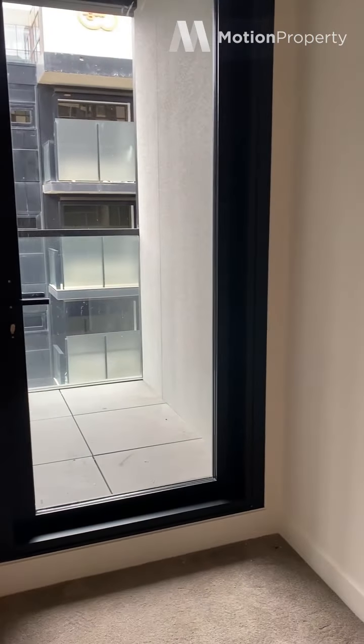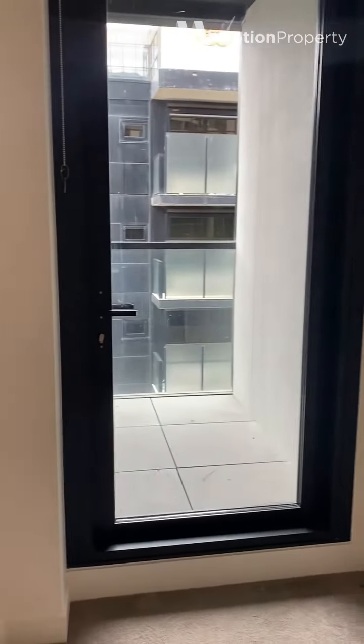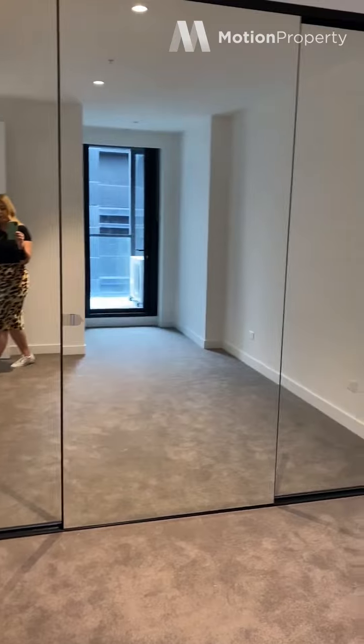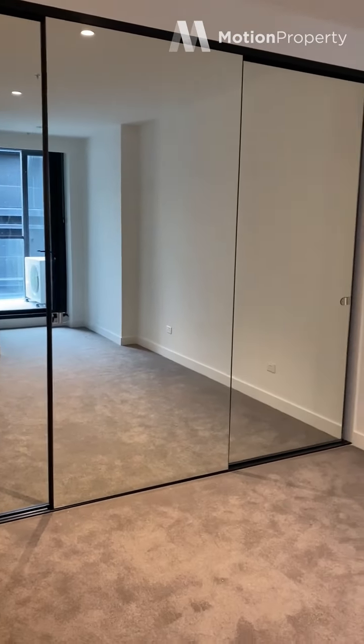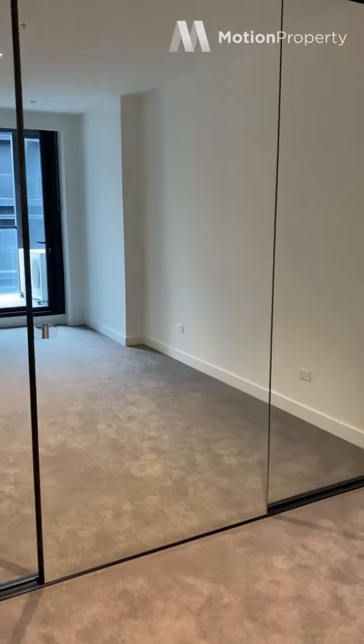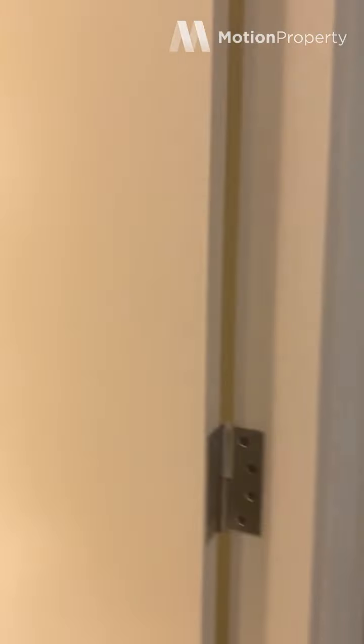And this is your master, which also has a nice little area for a study desk, but you've got access onto a small balcony there as well. You have triple mirrored robes. There's also a split system in this room, which is great considering we're coming into summer.